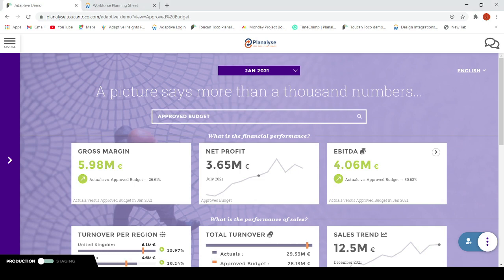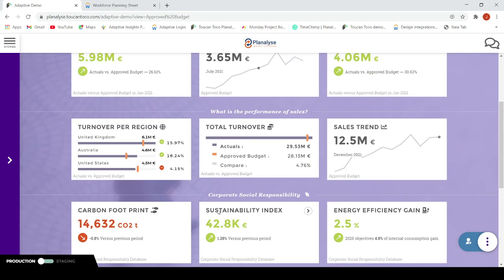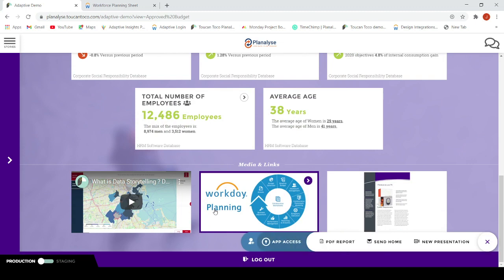Imagine you arrive at work on Monday morning, you are preparing yourself a cup of coffee and you have a minute before your first meeting to have a look at your most important KPIs on your mobile device. The data storytelling platform of Toucan Toco allows you to bring financial and operational data in the hands of everyone involved in the performance of the organization, and combine the data with visuals and narratives to share insights that will drive change in your organization.